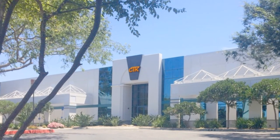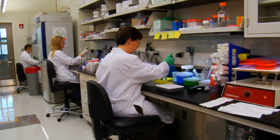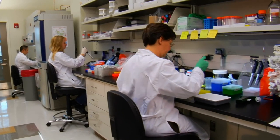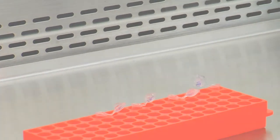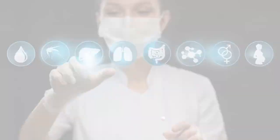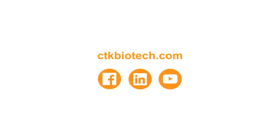At CTK Biotech, we produce our own recombinant antigens and antibodies for later use in the production of our test kits. And for each step of product development, we have established a proficient pathway to convert scientific discoveries and the latest technologies into diagnostic solutions for use in the real world. For more information on these products and to see our full range of assays, control kits, and reagents, please visit us at ctkbiotech.com.